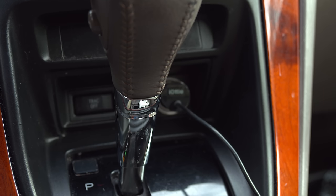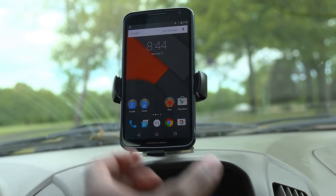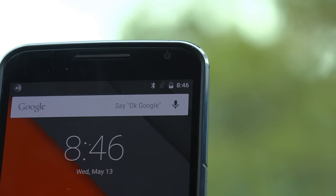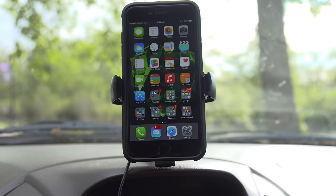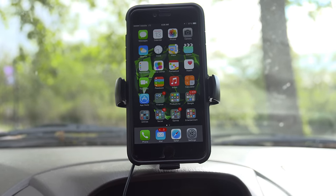It comes with a micro USB cable to give it the juice it needs to charge your device, and it makes it super simple to just drop your phone into the mount and it starts charging instantly. This is super convenient since it eliminates the need to find a cable or a place to put your phone while it's charging.